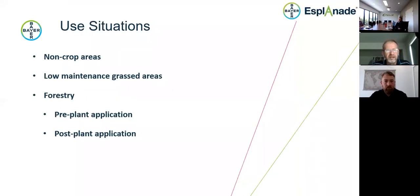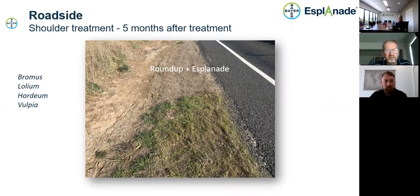Regarding use situations — those non-crop industrial areas — indaziflam or Esplanade does have good safety on many established grasses, especially C4 warm season grasses. So we can use it in grassed areas to prevent the establishment of weeds, and then there are the forestry situations already mentioned. Here's a picture from a roadside trial in New South Wales. The top part of the photograph was sprayed with Roundup and Esplanade compared with the bottom which was only sprayed with Roundup. After the autumn break, weeds have germinated in the Roundup-only area, compared with where we have that residual product in the ground giving good long-term weed control across a range of grass species.